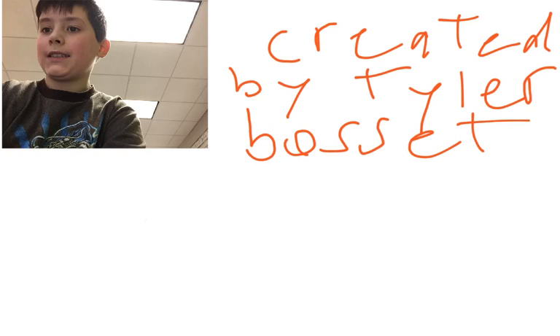Hi, my name is Tyler. I'm going to be teaching you today about garter snakes.